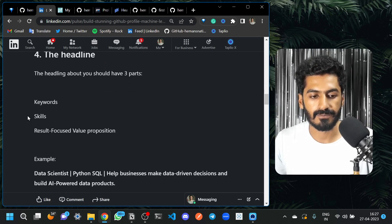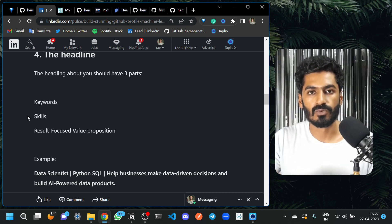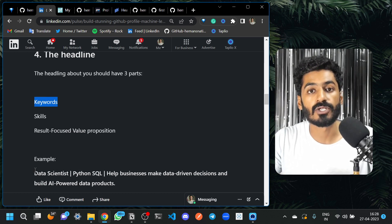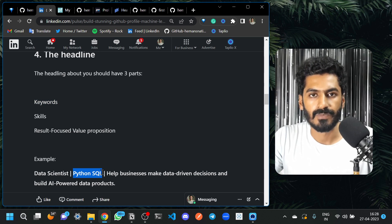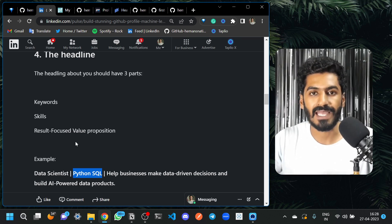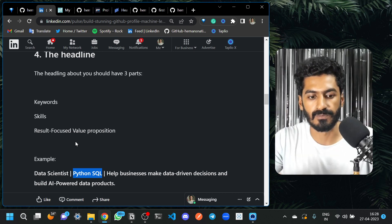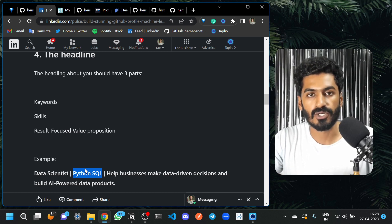The fourth point is your headline. Headlines are very important — after seeing your profile picture and name, the person will go to your headline. The headline is basically divided into three parts. The first is a keyword related to whatever profile or niche you're targeting. The second part is your top skills — it can be Python, SQL, or anything else. This matters because when somebody searches your name on Google, they might search something like 'Himanshu data' or 'Himanshu who knows Python.'